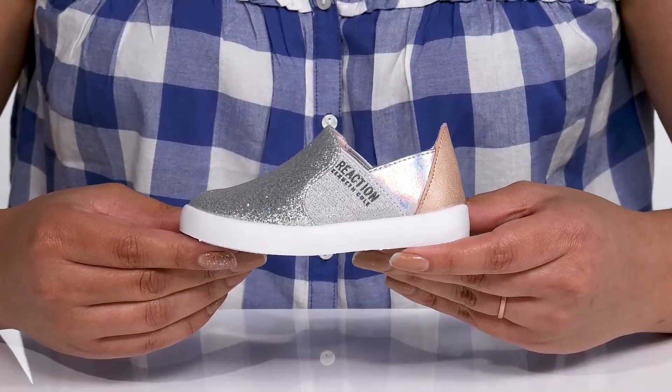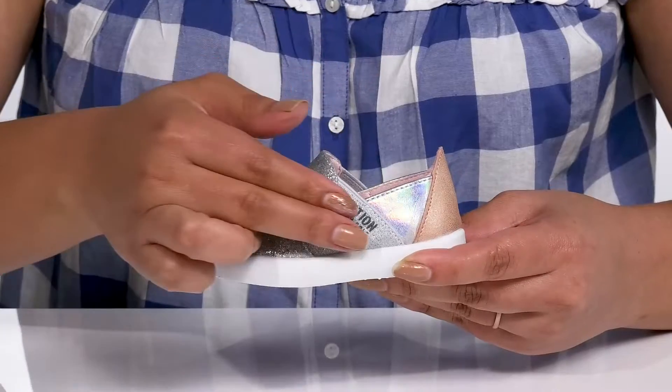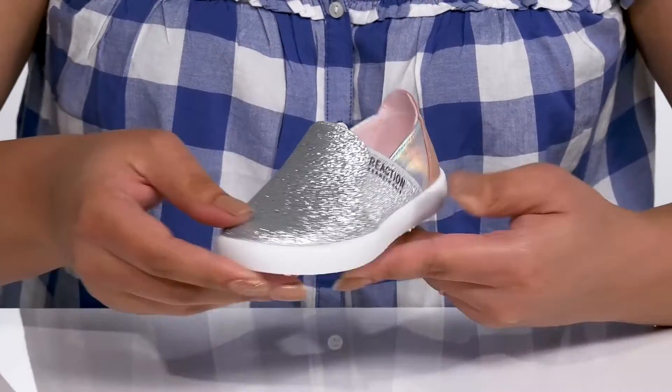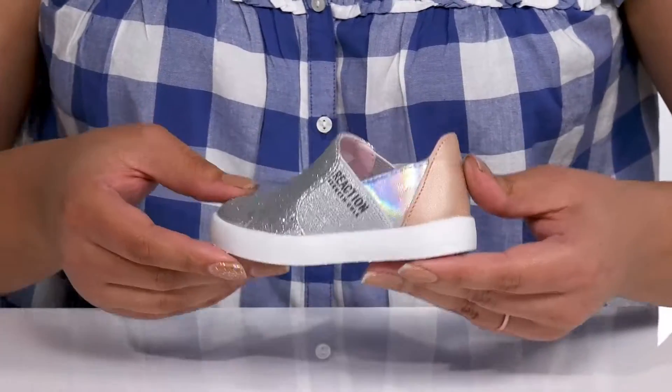Compliment your little one's looks with these cute shoes by Kenneth Cole. They feature a man-made upper with a round tail silhouette and wide open collar, with stretch panels on each side for easy slip-on and a comfortable fit. They have a glittery finish on the vamp with an iridescent print at the side, giving them a cool and stylish look that makes them feel like a rock star.